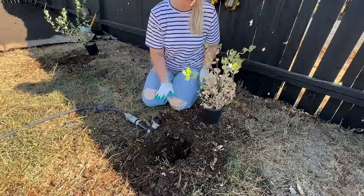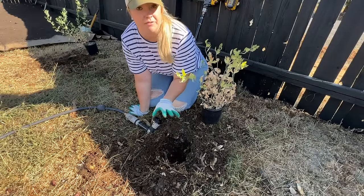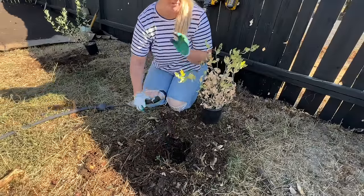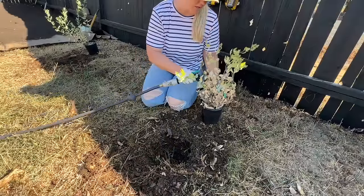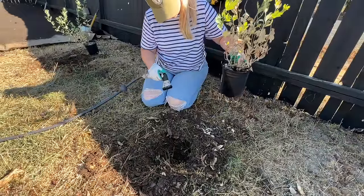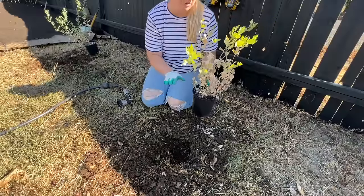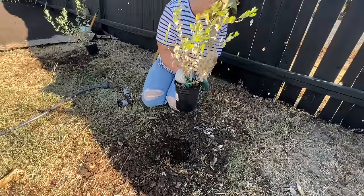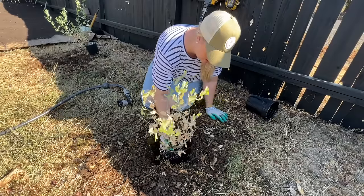The advice for transplanting matilla poppies so they don't go into shock: only use native soil - that's the most important thing. Plant in the fall. Water the hole that you're planting in - this one is plenty watered. Water the pot so it comes out the bottom. Then just take it out and put it in without messing with it at all - don't mess with the roots or anything. Just carefully like that.